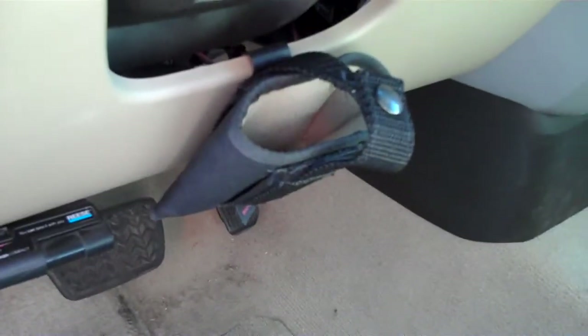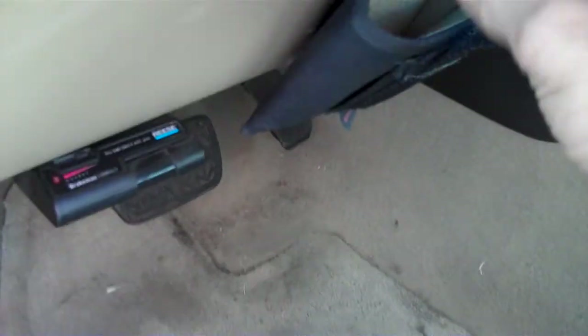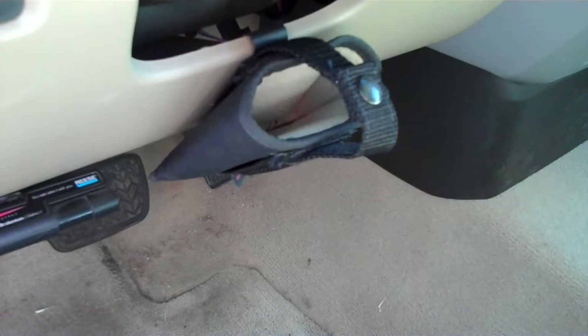Hey YouTube, UtahR15 here. This is my holster that I set up to use when I drive. I set it up for a Glock 26 or a Glock 27. I'm sure other stuff might fit in there but it's not gonna hold as well.